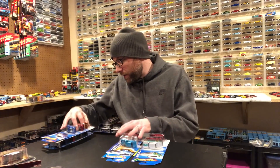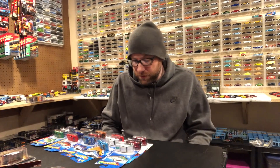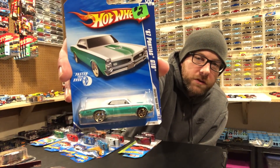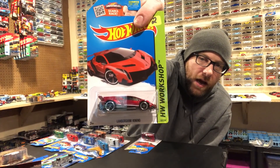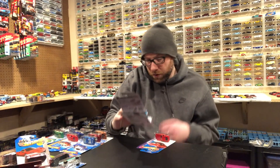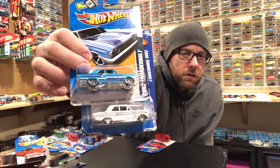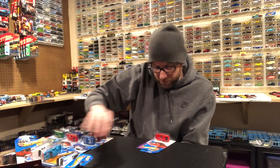Lastly, I got some Hot Wheels. I was in a rush and didn't have time to check what I already own, so I just grabbed what looked cool since they were really inexpensive. There's a '67 Pontiac GTO, a Lamborghini Veneno in red — pretty sure I already have that one — a Pagani Huayra in red, and a couple of Ford Thunderbolts. I don't think I had either Thunderbolt; it's a casting I loosely collect and want to chase every variation of.